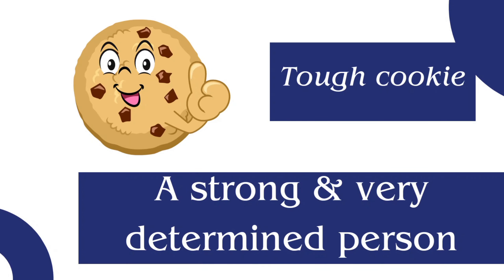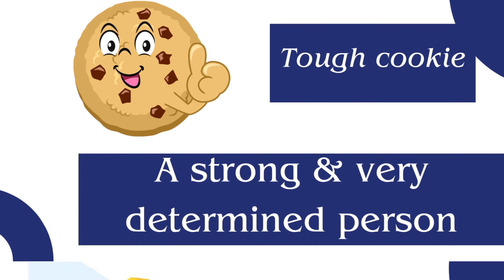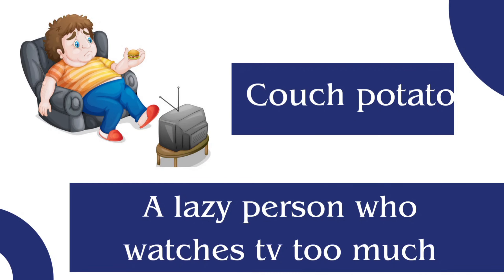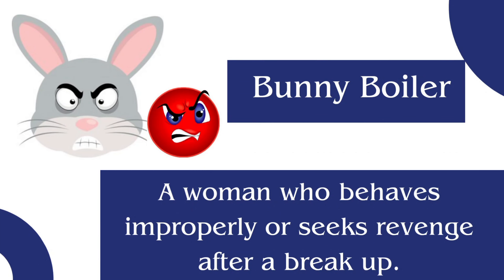Tough cookie: a strong and very determined person. Big cheese: a powerful and influential person. Couch potato: a lazy person who watches TV too much. Bunny boiler: a woman who behaves improperly or seeks revenge after a breakup.